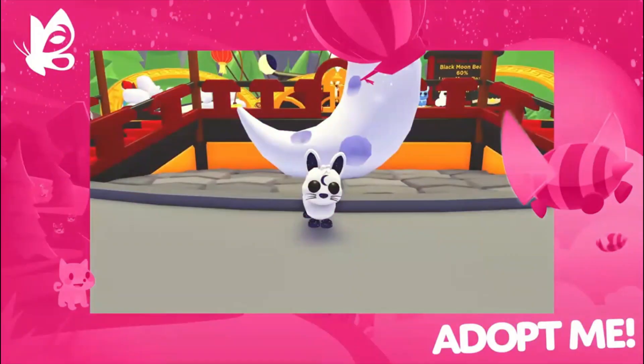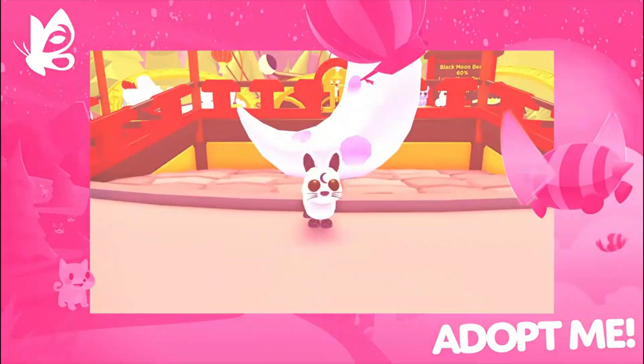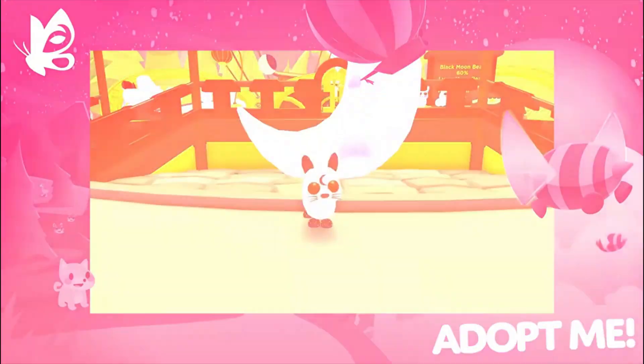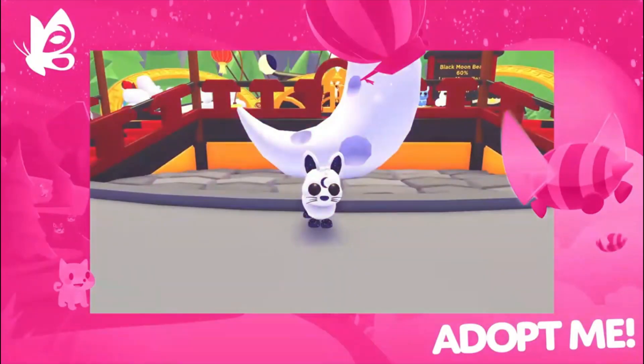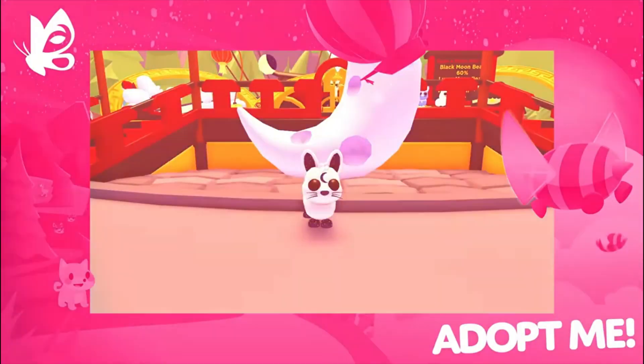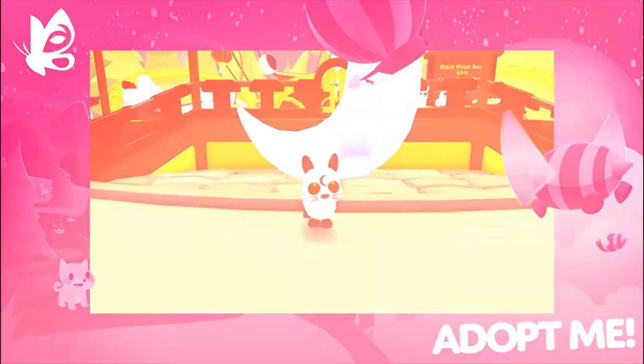Alright guys, so this is the new Lunar Rabbit. It's amazing, and it gets flashes at the camera every second because it's so amazing. I really love this. It has the little moon symbol on it, and it's called the Lunar Rabbit. It's coming out this Thursday, along with all the other amazing pets which I've been posting videos on too.